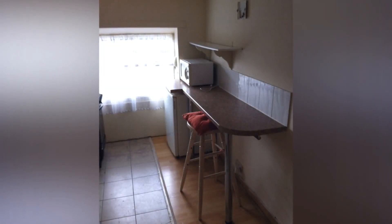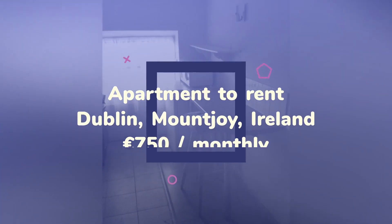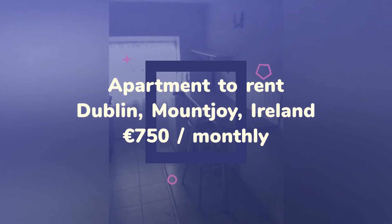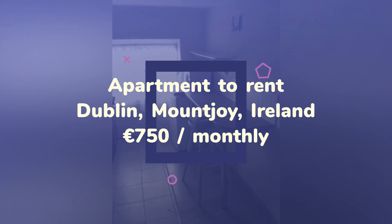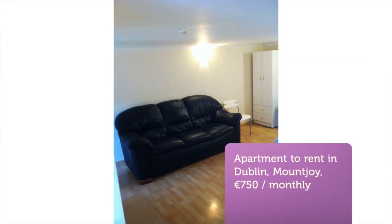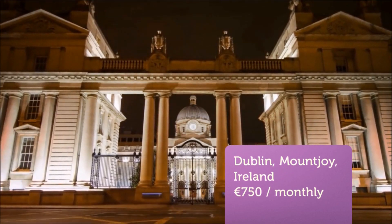The studio is fitted with wooden flooring throughout. This property is ideally located overlooking Mount Joy Square Park with very easy walking distance to the city centre, with many local amenities just a stone's throw away. Accommodation would ideally suit one person.